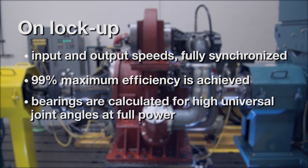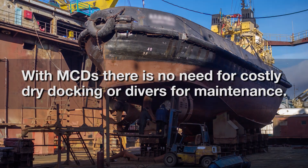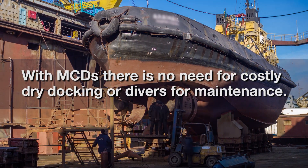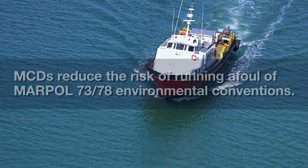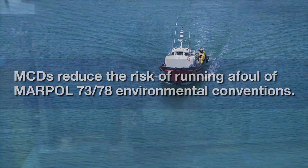Bearings are calculated for high universal joint angles at full power. Unlike controllable pitch propellers, this new series of MCDs doesn't require dry docking or divers for maintenance. This greatly reduces running afoul of MARPOL 73-78 environmental conventions.